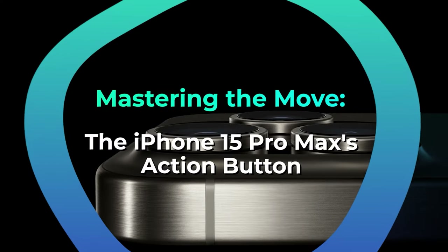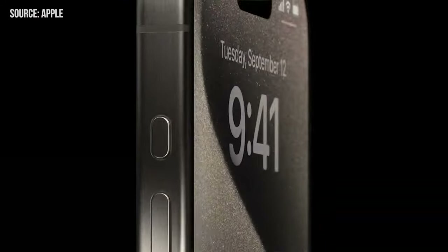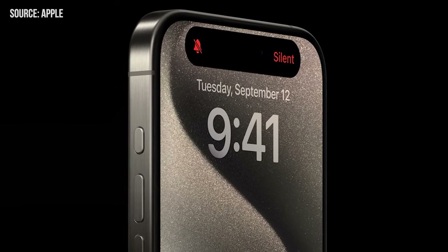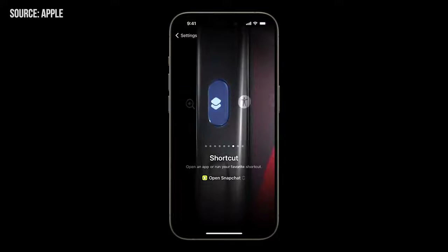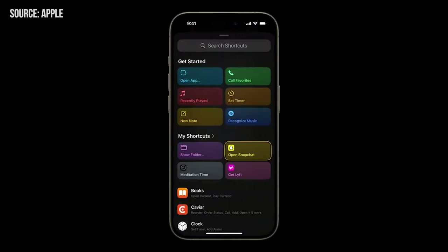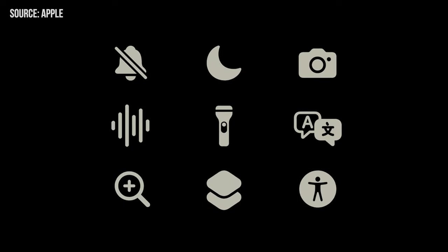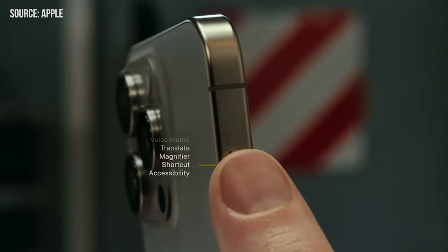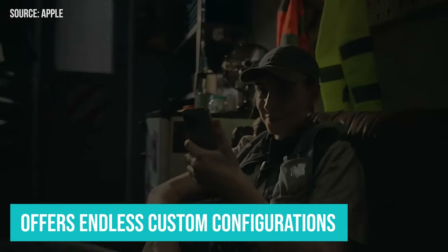Mastering the move — the iPhone 15 Pro Max's action button. Say goodbye to the age-old mute switch. The iPhone 15 Pro Max introduces us to the action button, conveniently located on the left side. A subtle haptic feedback lets you know when you've entered silent mode with a long press. But its versatility doesn't end there. Dive into the settings and you'll find a world of customizations — whether it's quick access to your camera, lighting up the room with your flashlight, capturing fleeting thoughts on the voice recorder, or zooming in with the magnifier, it's all at your fingertips. The Shortcuts app offers endless custom configurations for the action button.